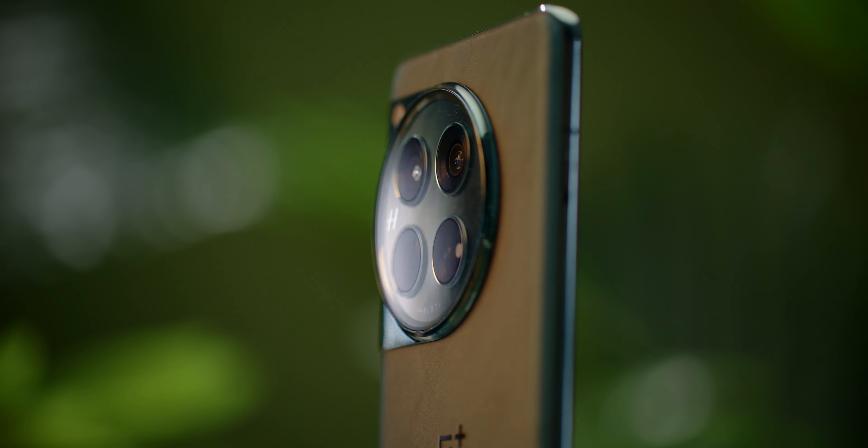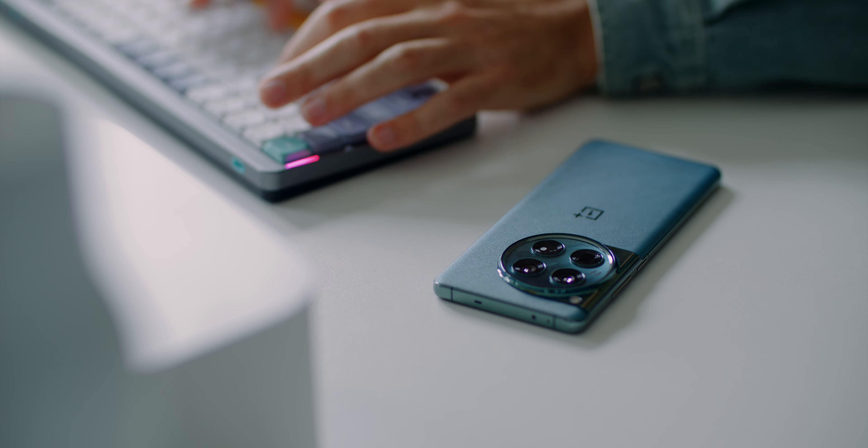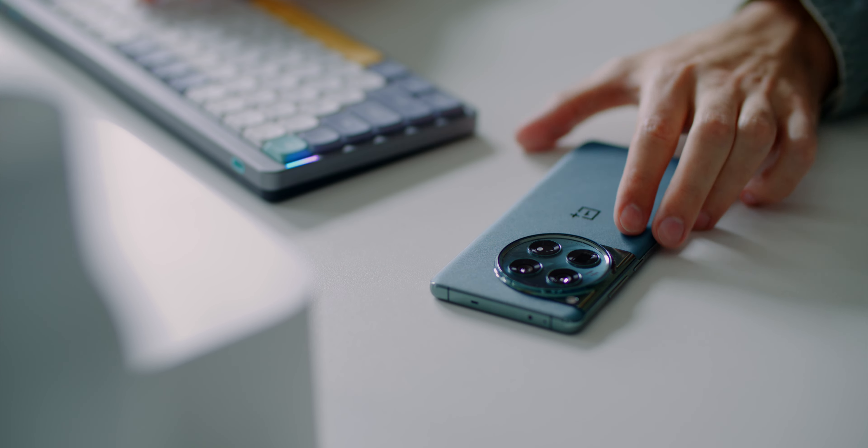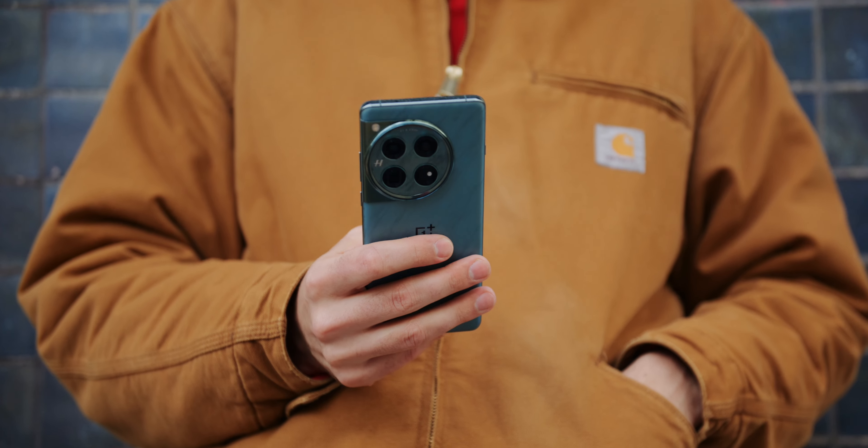Probably not everyone will like this design, but you don't have to. The OnePlus 12 has the best vibration motor. I can only describe it as three-dimensional — always a reason to be happy when it moves.